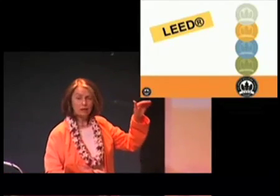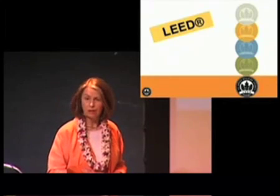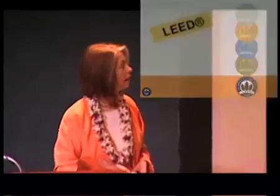There are four different levels of achievement in LEED — that's the reason for the various medals shown here: Certified, Silver, Gold, and Platinum.